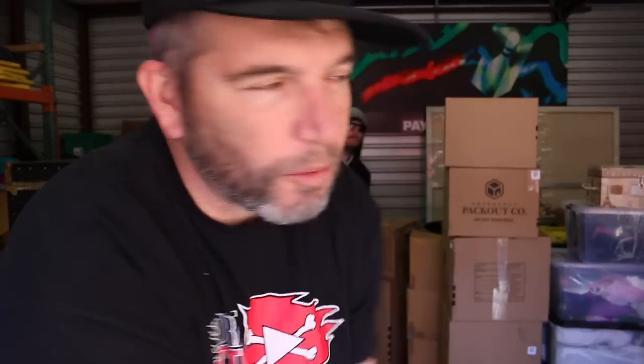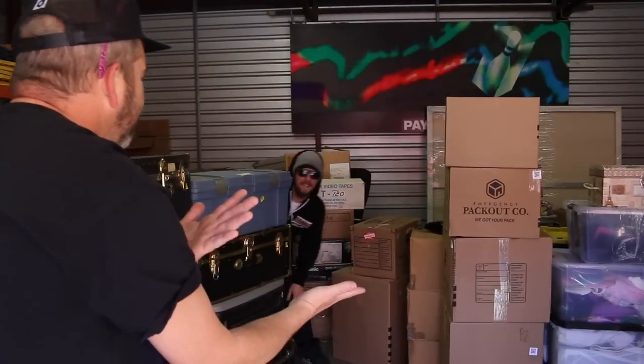I want to say real quick before we get started, shout out to my man behind the camera — Pickers Warehouse. Don't forget to go to his channel; he's helping us out today, filming and editing. Much love, go to his channel.